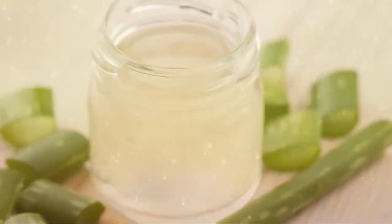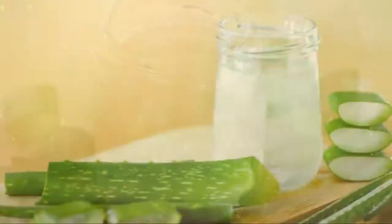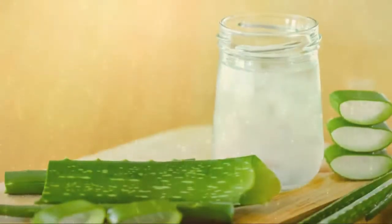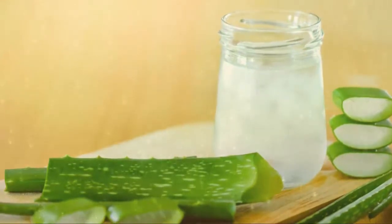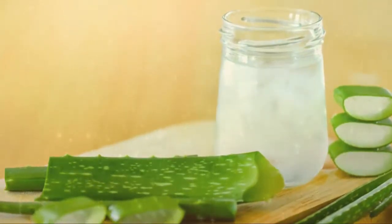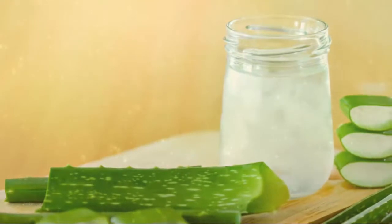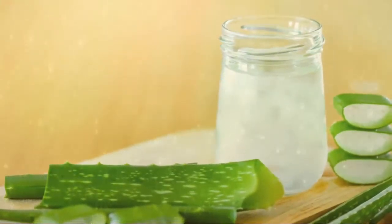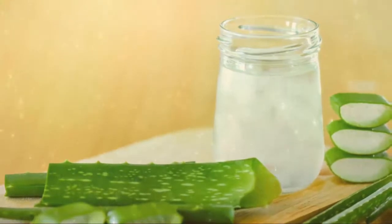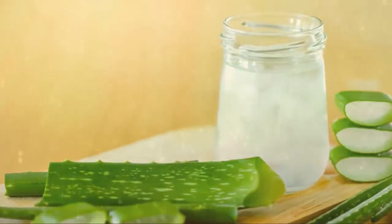Number 1: lower blood sugar levels. This might be good news in a way, but the problem arises with the fact that aloe vera juice can lower blood glucose levels, which in turn can affect the performance of certain medications that are used to treat diabetes.